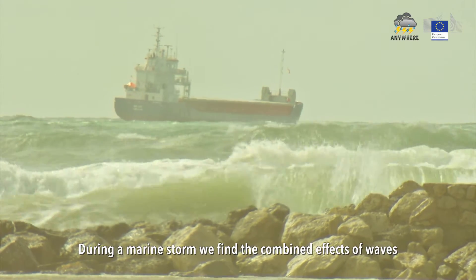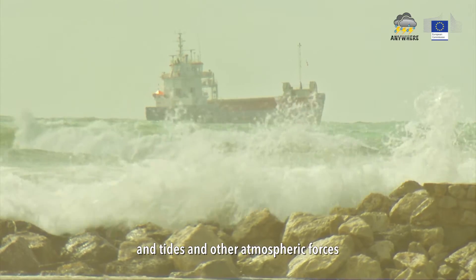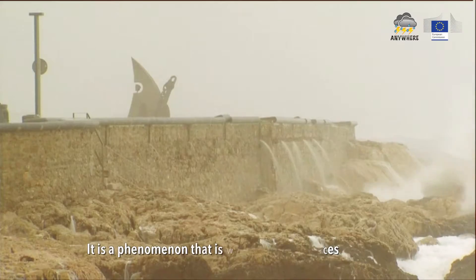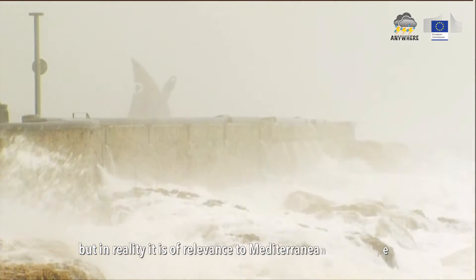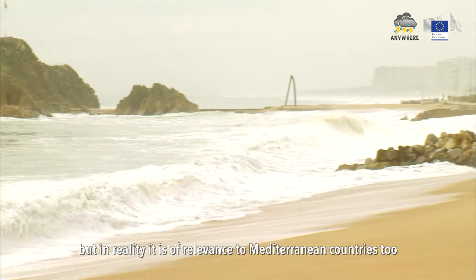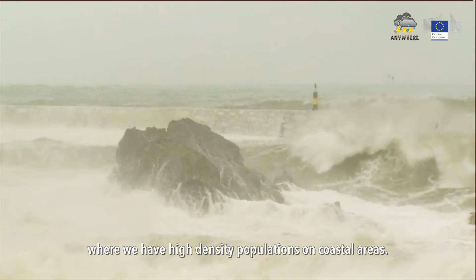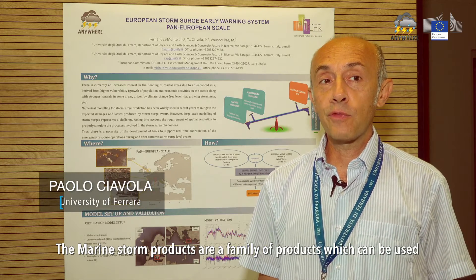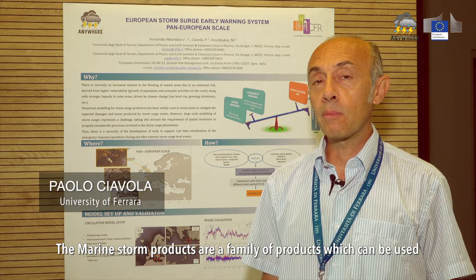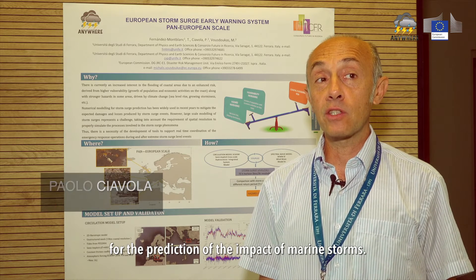During a marine storm we have the combined effects of waves, tides, and atmospheric forcing. It is a phenomenon which is well known in northern Europe, but in reality it is of relevance to Mediterranean countries too, where we have a very strong occupation of the coastal area. The marine storm products are a family of products which can be used for the prediction of the impact of marine storms.